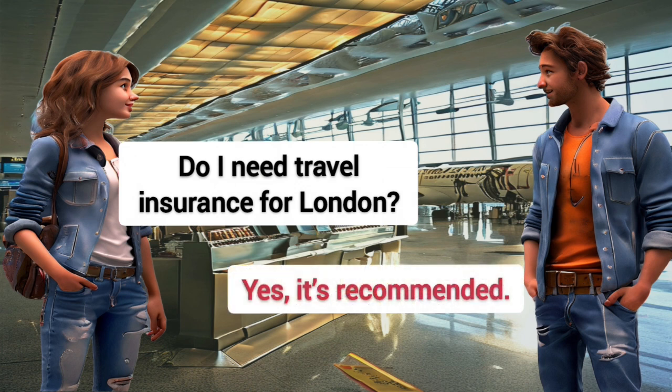Do I need travel insurance for London? Yes, it's recommended.